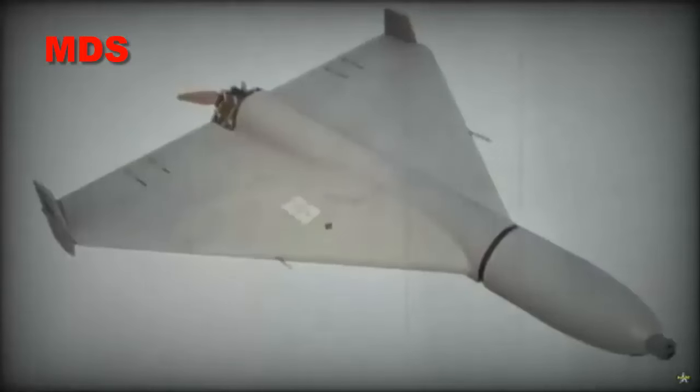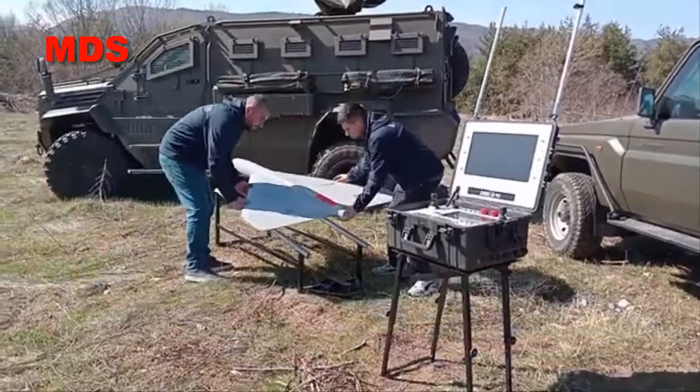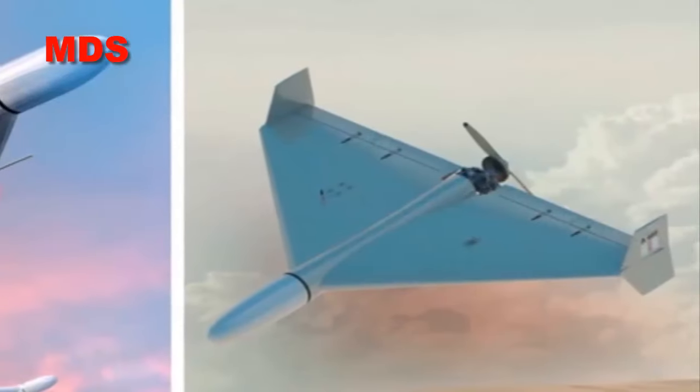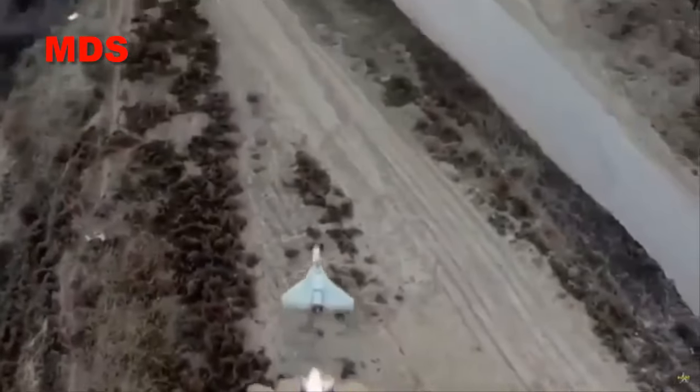This Kamikaze drone is designed to fly at high speeds and is easy to use with no assembly required. All SAMJET units can be operated using the same ground control station. During flight, the drone's position is displayed on a map and imagery from its onboard camera is available to the operator.